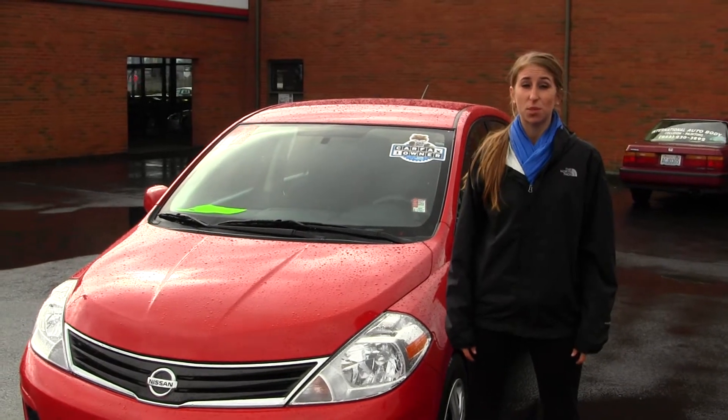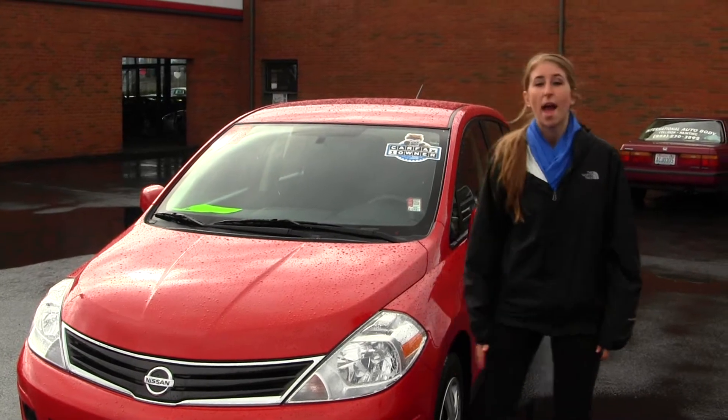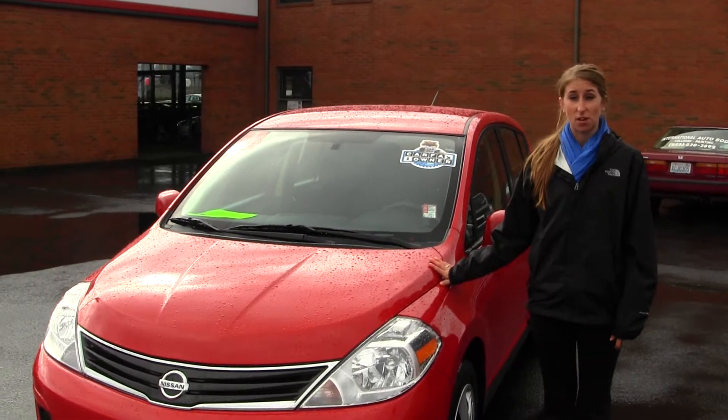Hi, this is Chelsea. Today I'm at Titus with Toyota, located in Tacoma, off I-5 on the 38th Street exit. And today we're looking at this vivid red 2011 Nissan Versa.